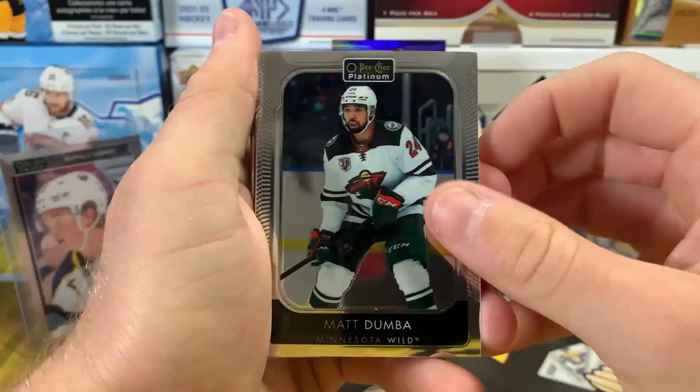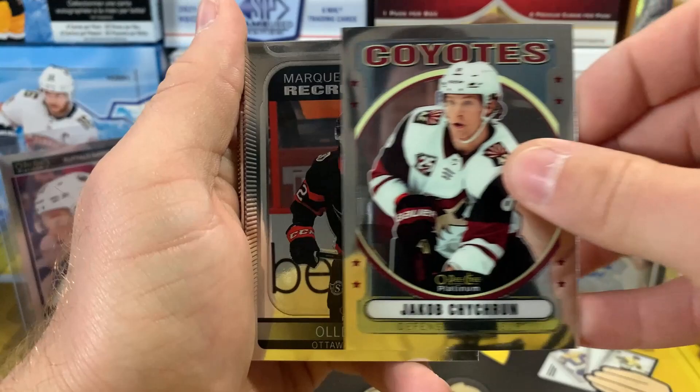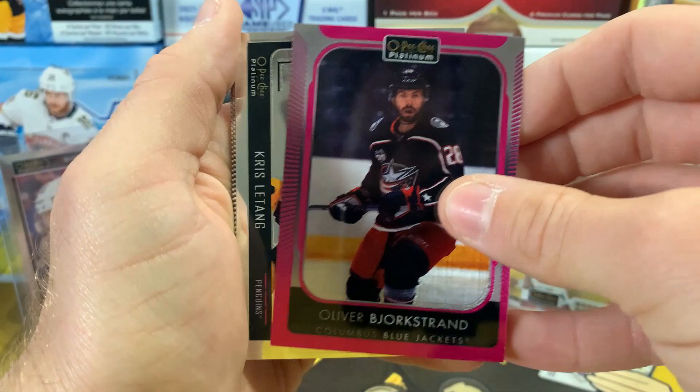Next pack, still looking for our autograph: Matt Dumba, Adam Henrique, Taylor Hall, and retro Jacob Chychrun. Marquee rookie Olle Alsing, Jani Hakanpaa, Sampo Ranta, and we've got another Matt Pink — Oliver Bjorkstrand on the Matt Pink. And there's Chris Letang on the Photo Driven — nice.